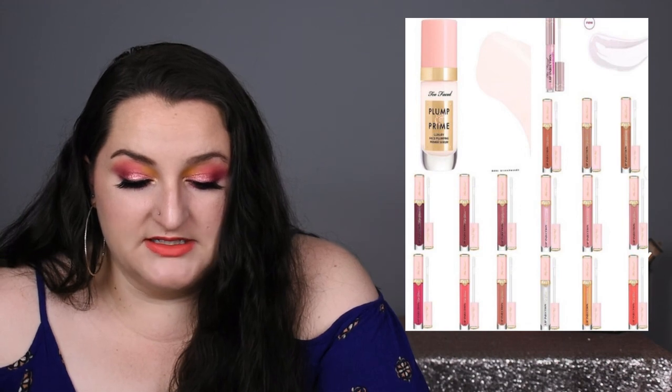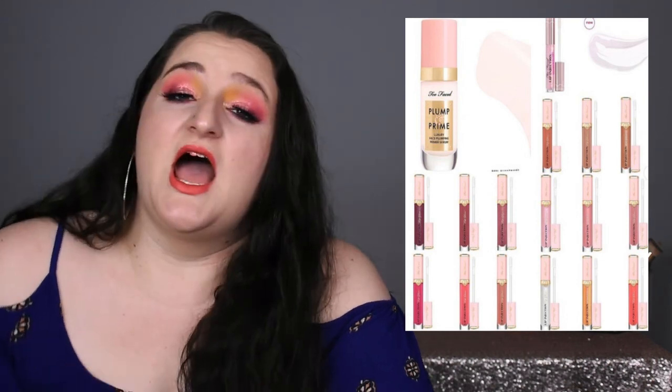Too Faced just released a plump and prime luxury face plumping primer serum and a whole bunch of lip products. The lip products are all in that lip plumper injection formula, which I used once and got chemical burns on my lips — I couldn't wear lip products for several days. So this entire collection is a no for me, just out of fear it's going to irritate my face. I'm not worried about my face looking more plump — we're good.